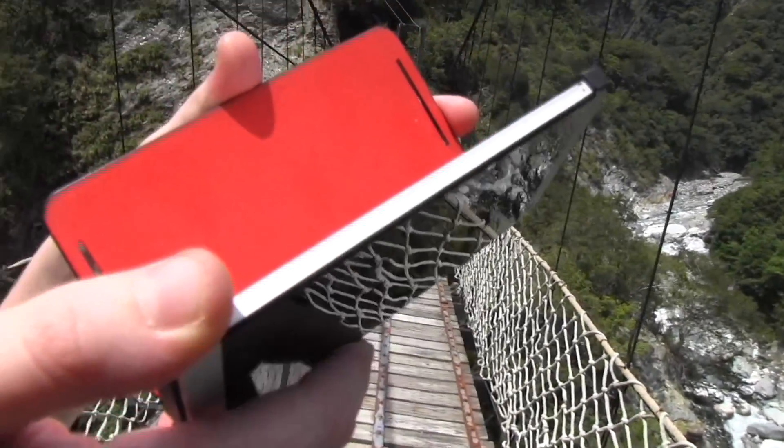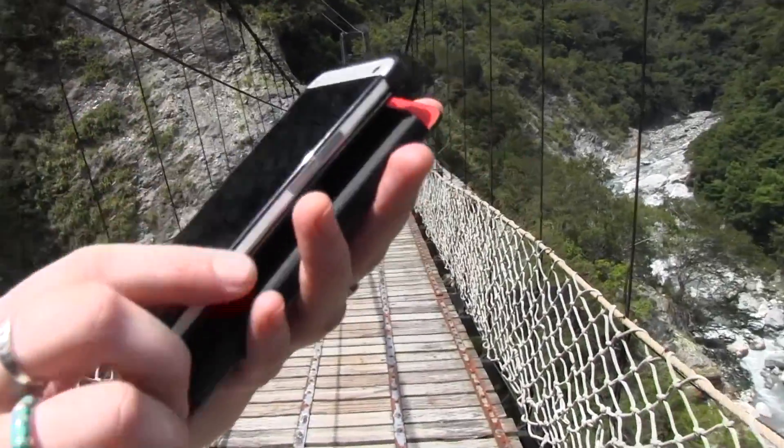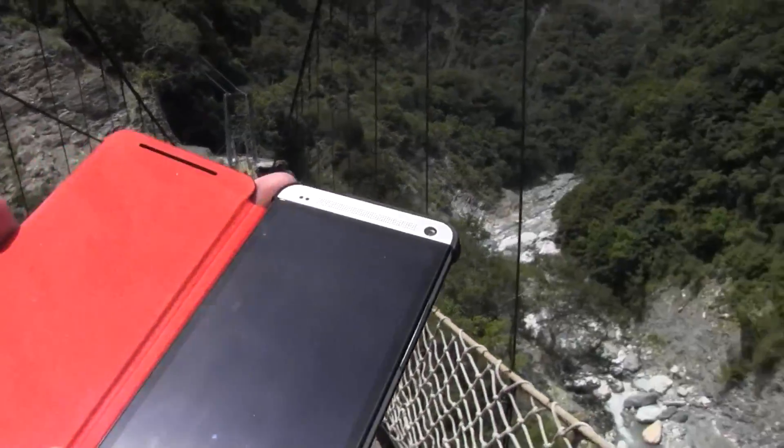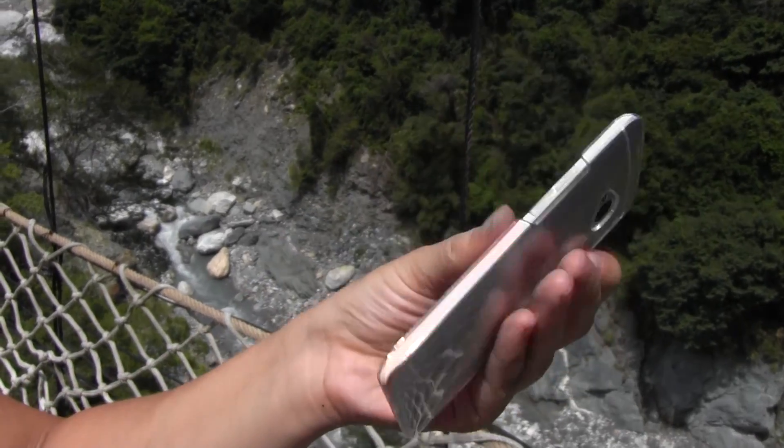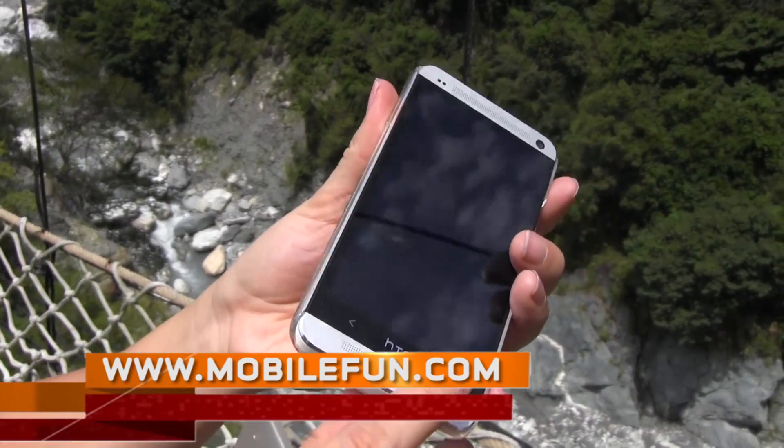The One is a gorgeous phone, and we want to make sure that we're still being aesthetically pleasing while we're carrying around our smart device. So here's another really stylish option for your HTC One — a clear case.